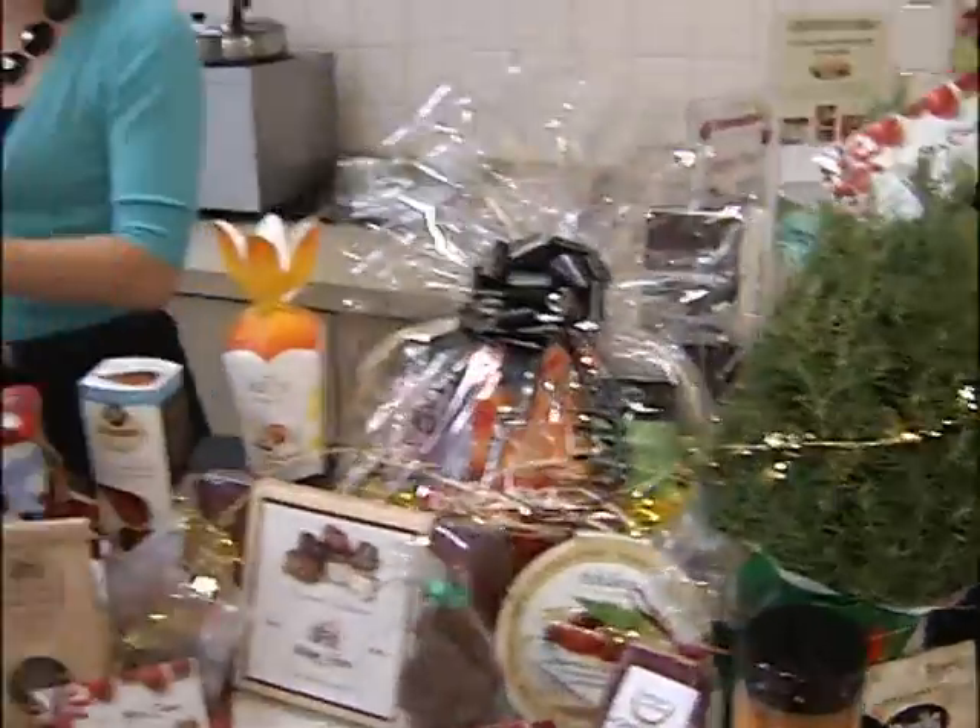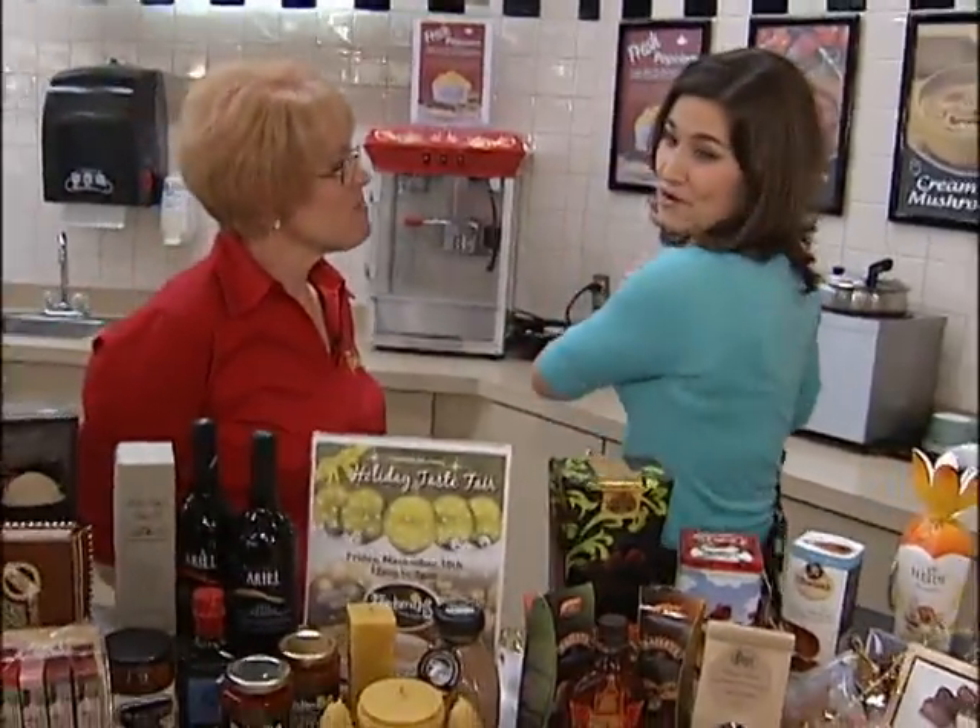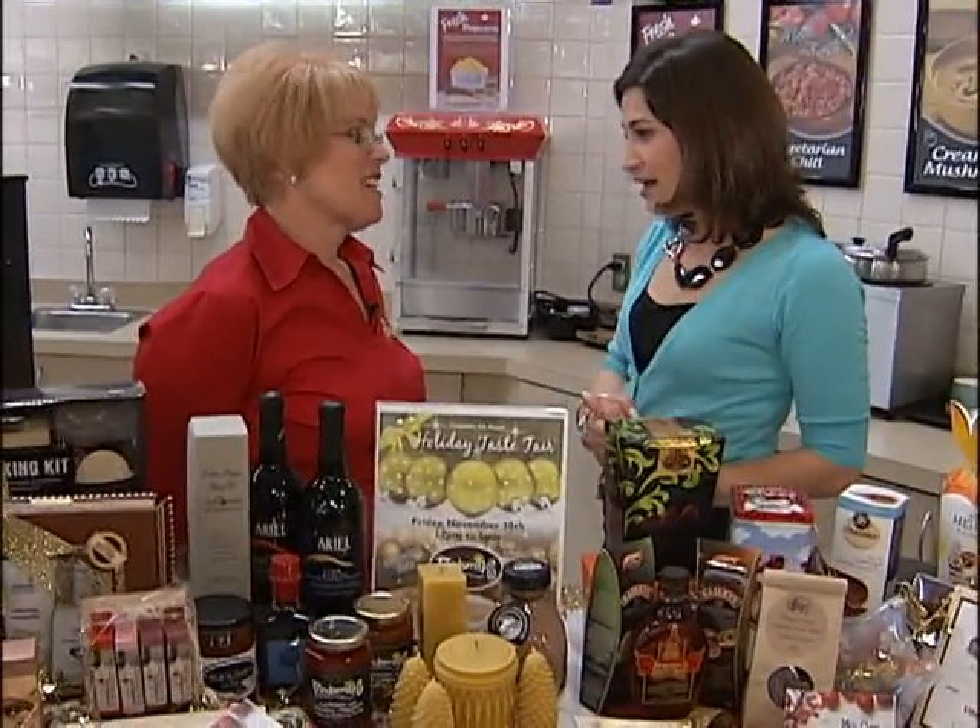Marilyn, thank you so much for having us here today. It's always a pleasure to see you. We'll reiterate that the Holiday Taste Fair starts this Friday, November 30th at noon. You will be here to feed the frenzy and to share your wonderful hostess ideas and foods. It's going to be wonderful. Head to the Foodsmiths website for all of the information.